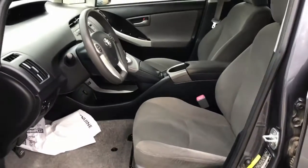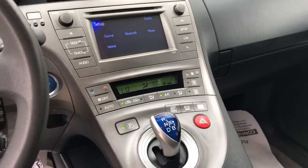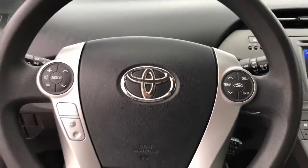Keyless entry, keyless start, heated mirrors, Bluetooth connection, steering wheel audio controls, aluminum wheels, stability control, rear spoiler, traction control, pass-through rear seat.